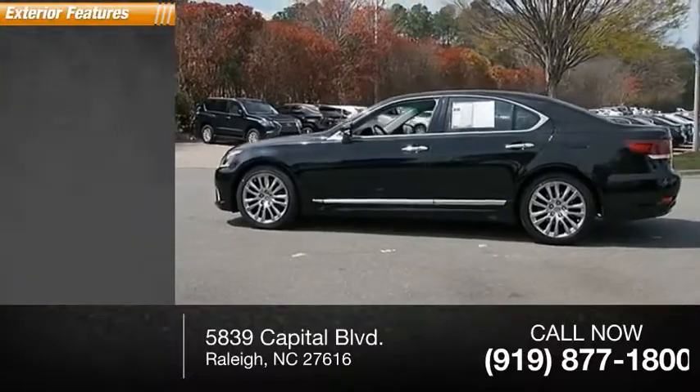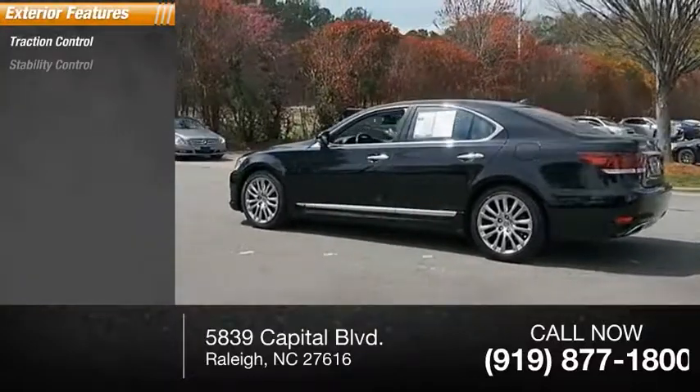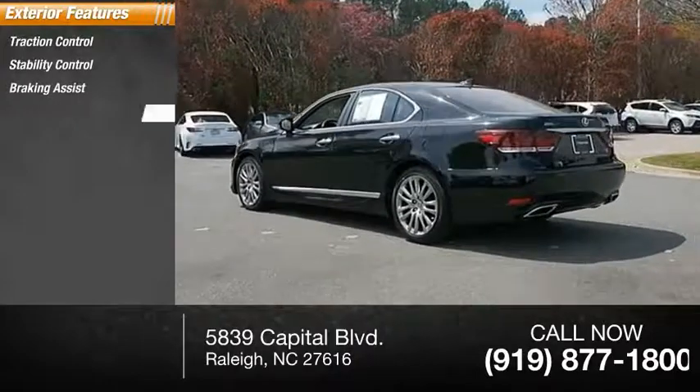Here are some of this vehicle's great options: traction control, stability control, braking assist, power brakes.